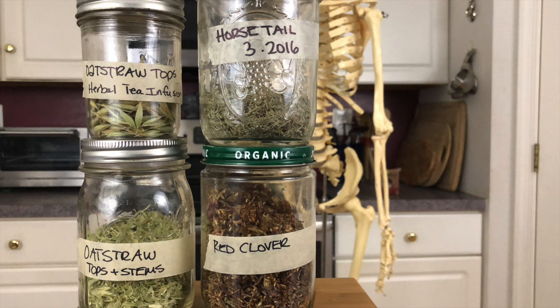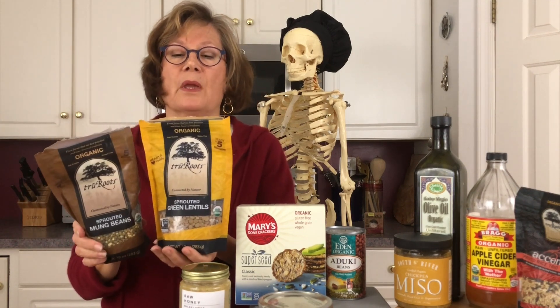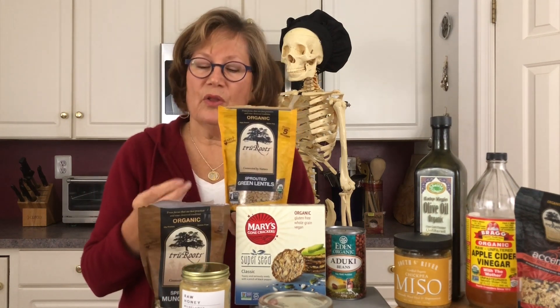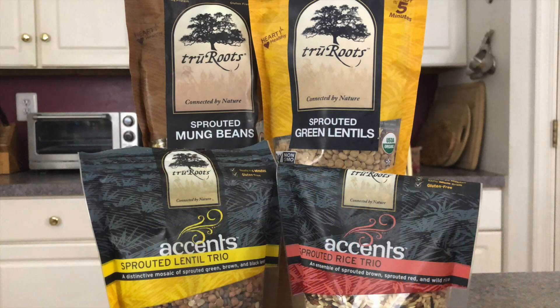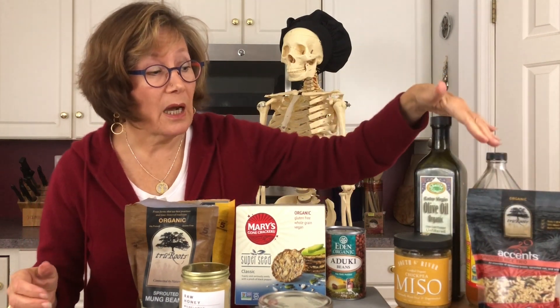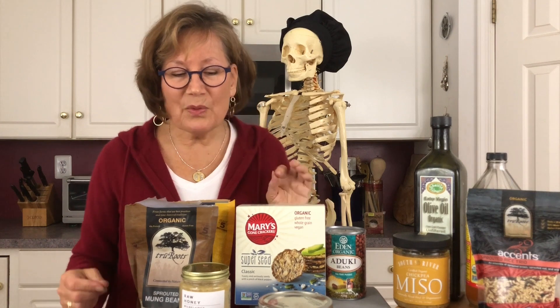Another brand I like features sprouted lentils and sprouted mung beans. Sprouting is fabulous because it brings the bean or lentil to life — you actually see a little tail come out as it sprouts. These cook relatively quickly, in about 48 minutes. I would have a little rice on the side for rice and beans — a very quick meal — with my olive oil, apple cider vinegar, and miso salad dressing. I can have a meal in about 15 minutes.